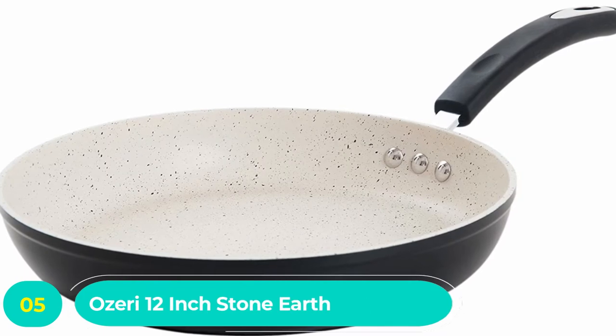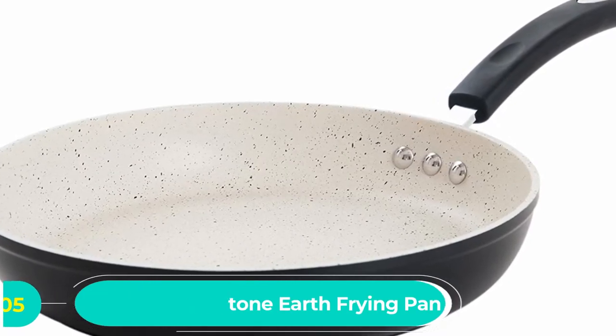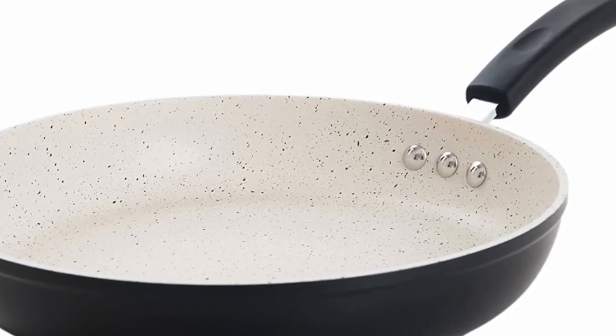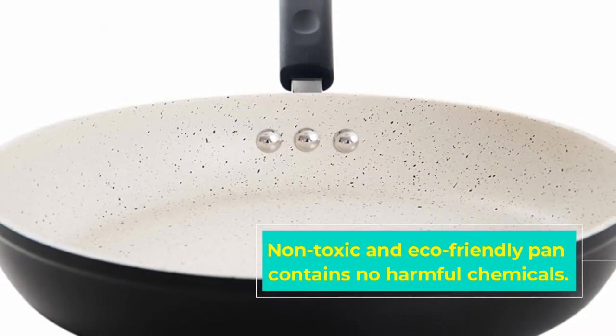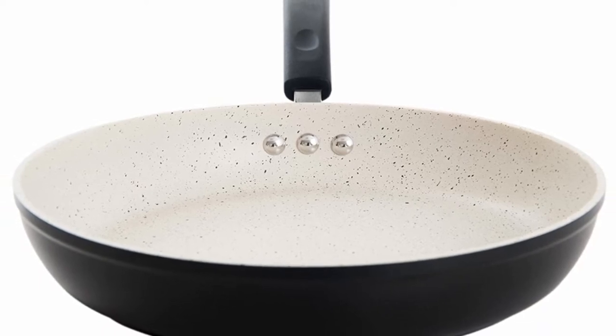Number five: Azeri 12-inch Stone Earth frying pan. If you're looking for a professional-style pan set, then take a look at this stone cookware from Azeri. Their ceramic earth fry pan is individually hand cast in Germany and quadruple sealed with a ceramic coating that is guaranteed free of all chemicals and toxins.